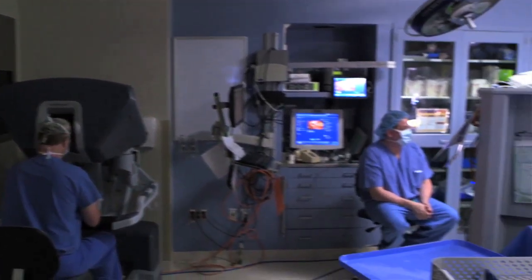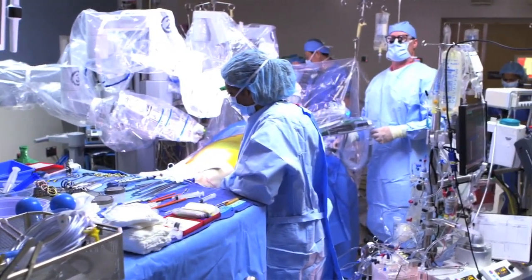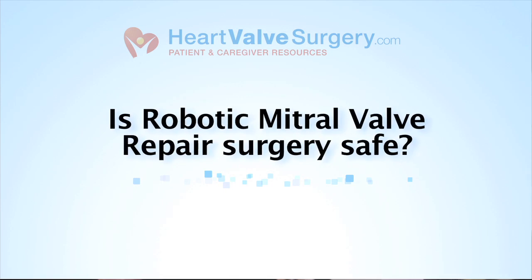Hi everybody, it's Adam with heartvalvesurgery.com. I'm here with Dr. Sloan Guy. We're answering your questions that were posted at the website. This question, Dr. Guy, comes in from Ken, and Ken writes: after being diagnosed with mitral valve prolapse in 1995, I now need surgery to fix the valve. During my research, I've come across robotic valve surgery. The question is, is this procedure safe compared to a sternotomy?